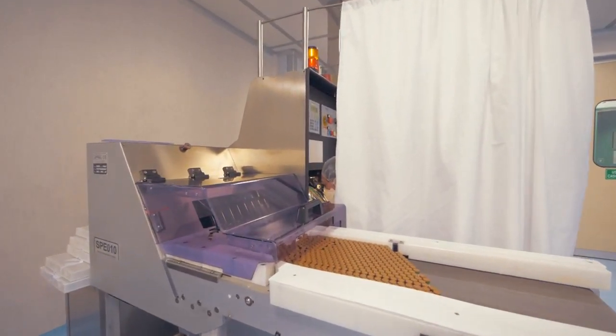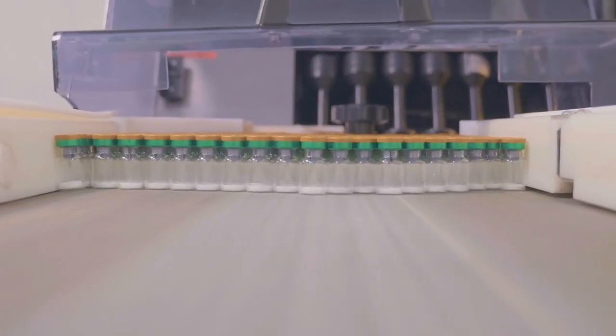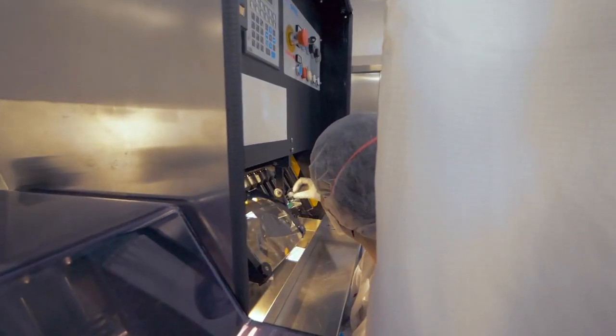In the Monza site we also have a department that is in charge of performing the visual inspection of all the vials and syringes that we produce. To perform this activity we have 4 automatic visual inspection machines — one dedicated for lyophilized product, one dedicated for syringes, and two for vials with liquid inside.